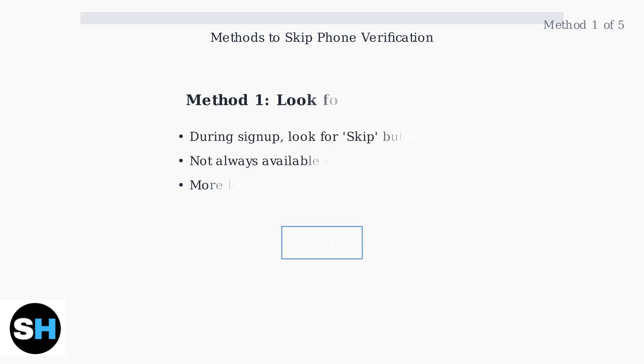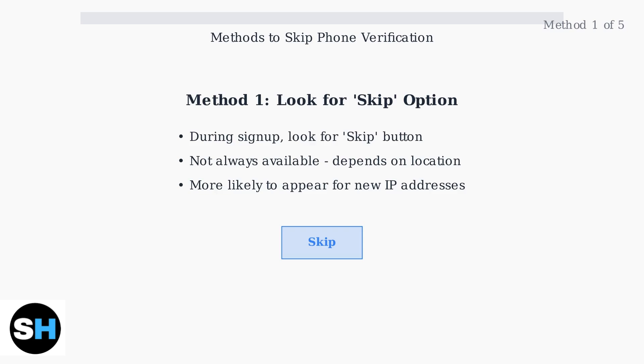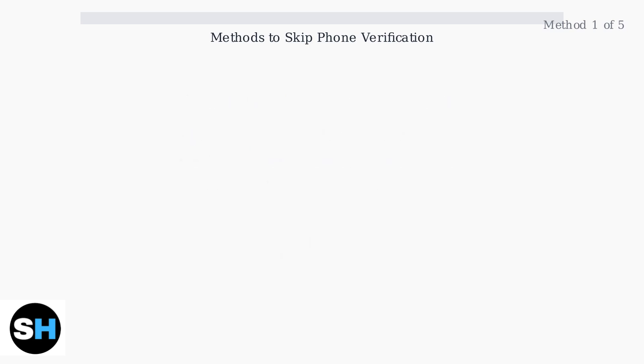Here are five proven methods to skip phone verification when creating your Gmail account. Each method has different success rates depending on your location and circumstances. Method one: look for the skip option. During Gmail sign-up, Google sometimes displays a skip button when asking for your phone number. This option appears more frequently in certain regions and for users without suspicious activity patterns.